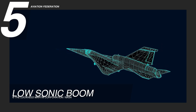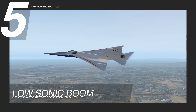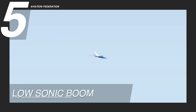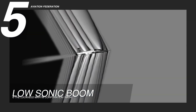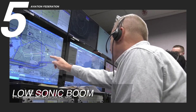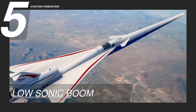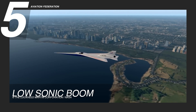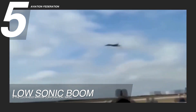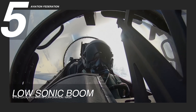The Supersonic X-59's pursuit of a low sonic boom aims to mitigate the disruptive noise traditionally associated with supersonic aircraft. Engineers at Lockheed have developed a sonic signature that resembles a gentle thump or a series of muted rumbles upon ground impact, contrasting with a typical thunderous sonic boom exceeding 110 decibels. This innovation facilitates supersonic flights over populated areas without causing disturbance, reshaping public perception of supersonic travel. Community response flight tests were planned starting in 2023 through 2025.